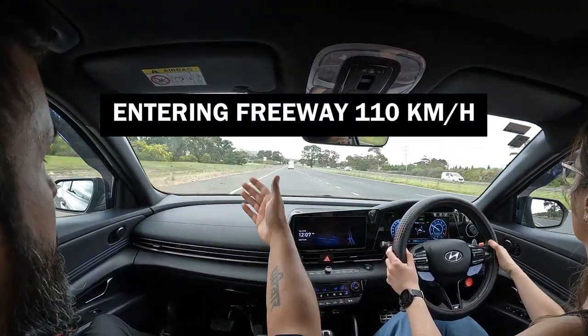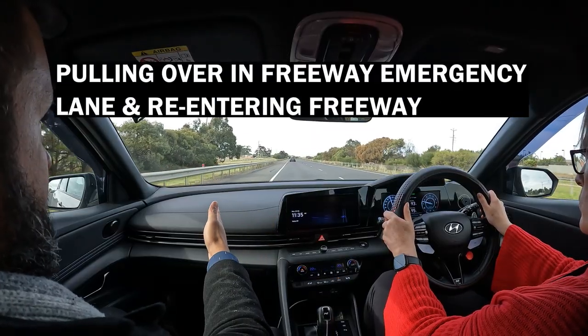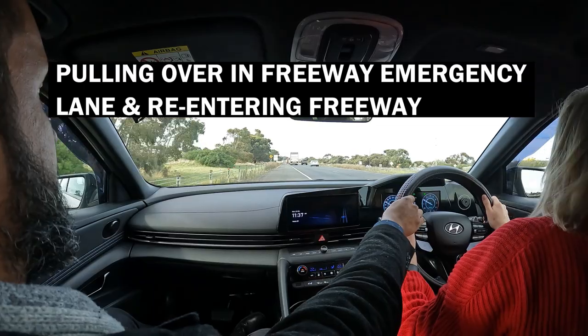Students will also learn to enter the freeway at the highest speed limit in Victoria, which is 110 kilometres per hour, and on the final stretch students will pull over into an emergency lane on the freeway and re-enter the freeway.